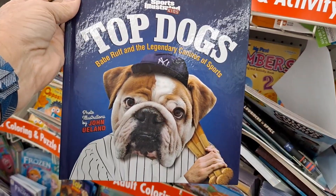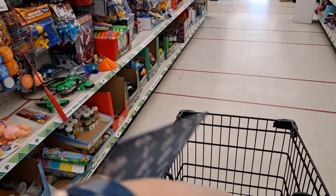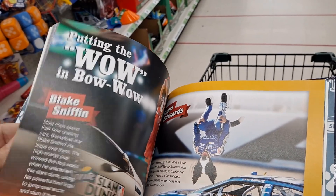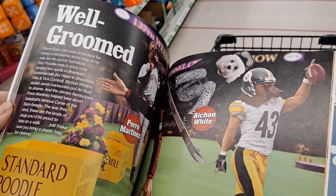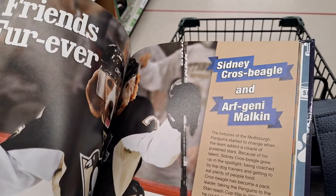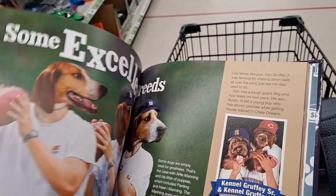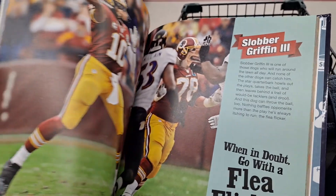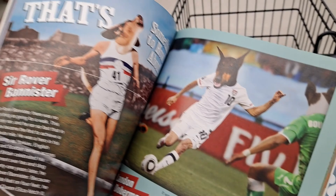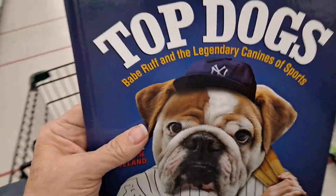Oh my gosh — 'Babe Ruff and the Legendary Canines of Sports'! Let's see what's in here — this looks precious. 'The Lamb Bone Leap.' Oh my gosh — 'Well Groomed.' 'Troy Poodle.' This is 'Chipper Bones' Big Puppy' — oh my gosh, this is too funny! 'Slopper Griffin the Third.' 'When in doubt, go with a flea flicker!' Oh my heavens — Landon Doberman, Sir Rover Bannister — that is so funny!